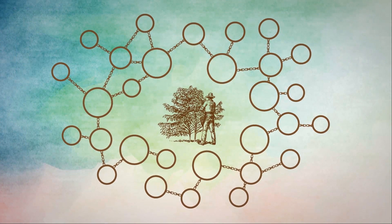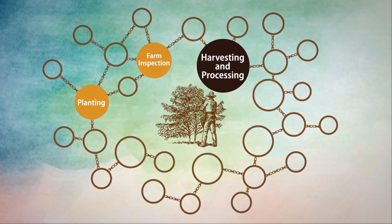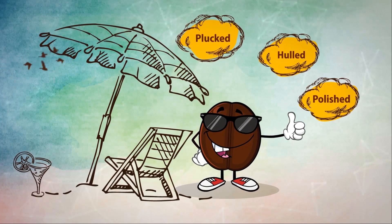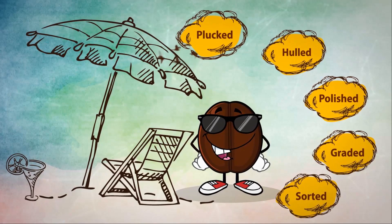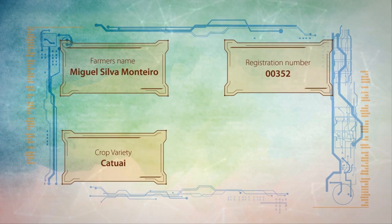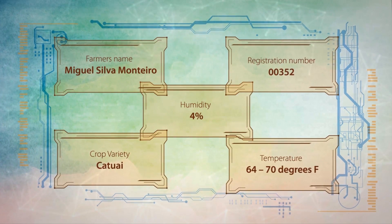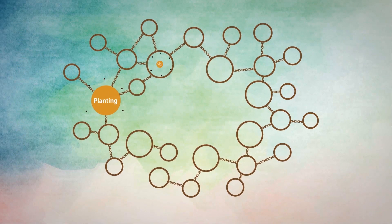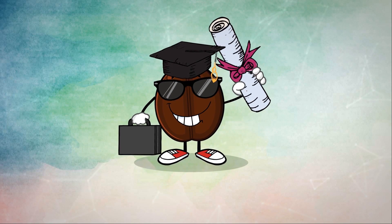Then began my happy hours at the spa, or what Miguel calls harvesting and processing. I was plucked, hauled, polished, graded, sorted. Oh, bliss! All this while registration details, crop information such as variety, temperature and humidity were being recorded. Finally, after getting stamped with a quality certificate, I was sent off to the next phase of my life.